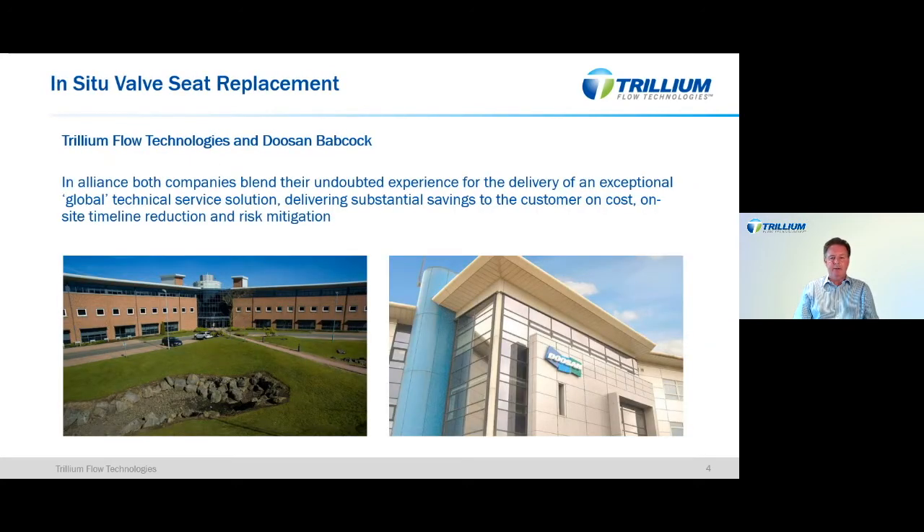Today I'd like to give you an understanding of a solution that replaces valve seats in large high-pressure steam valves in-line, so there's no requirement to remove them. Trillium and Doosan Babcock come together to deliver an innovative service solution — Trillium being the valve experts and often the OEM, although this service is also provided for other competitors' products. Doosan are the onsite welding specialists. Together we have a best-in-class technical solution that's been delivered since 1999.